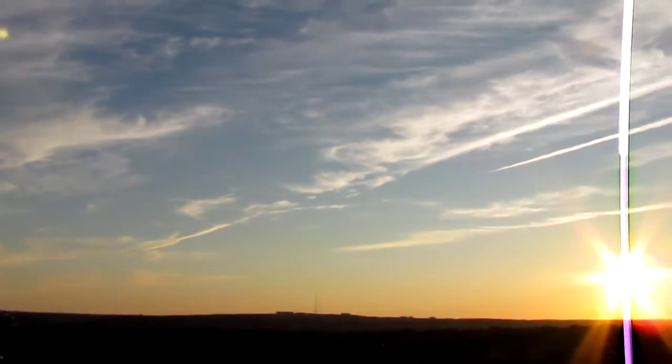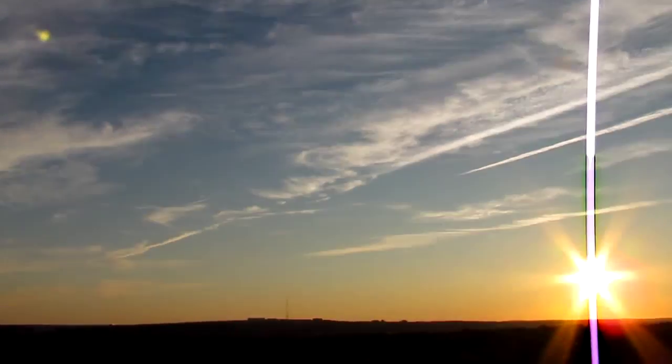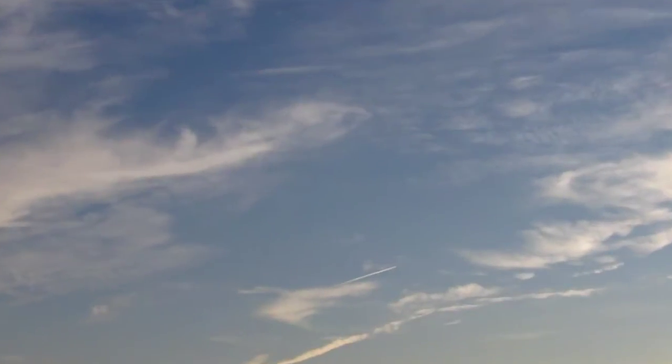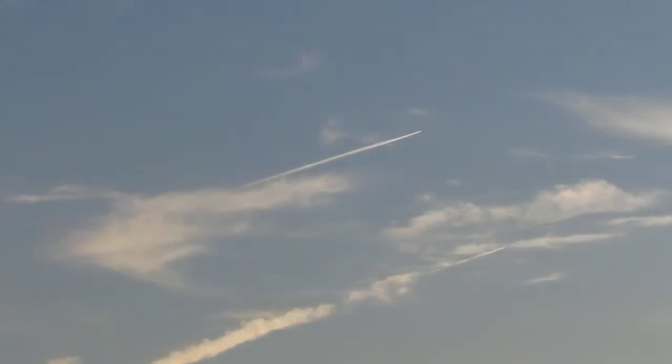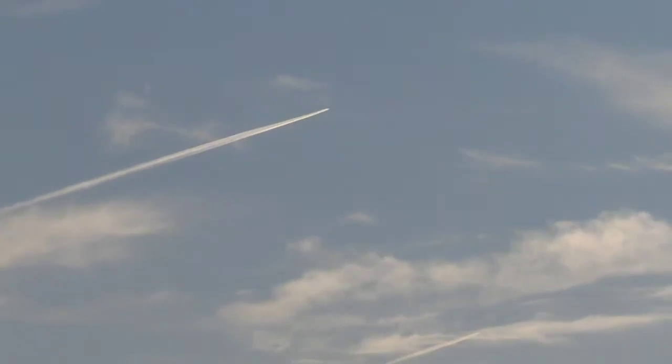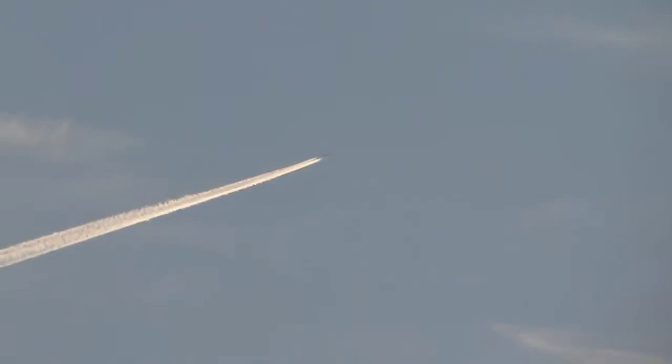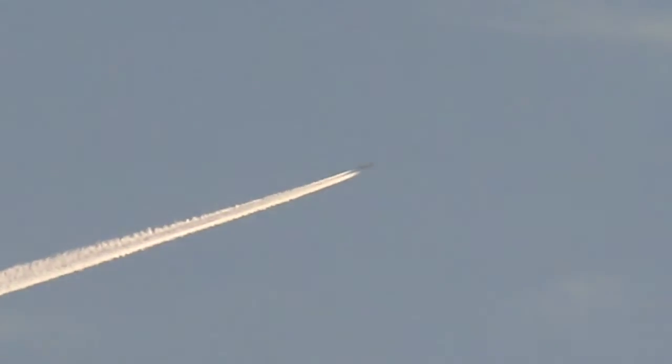There it is — right there. If I zoom in here, we should see it. There it is. So this airplane is flying at a really, really high altitude; that is why it's so small. I estimate it's flying at at least 50,000 feet. I'm going to try to get a focus on it — it's so small on the screen.